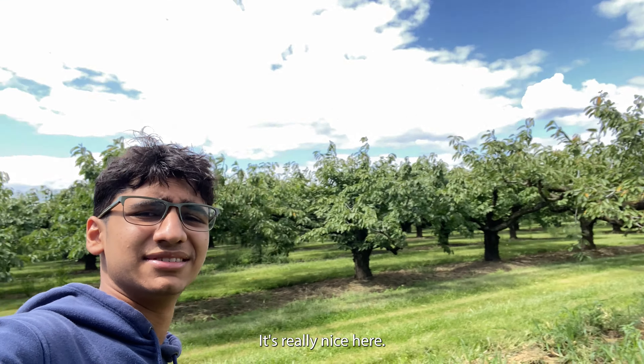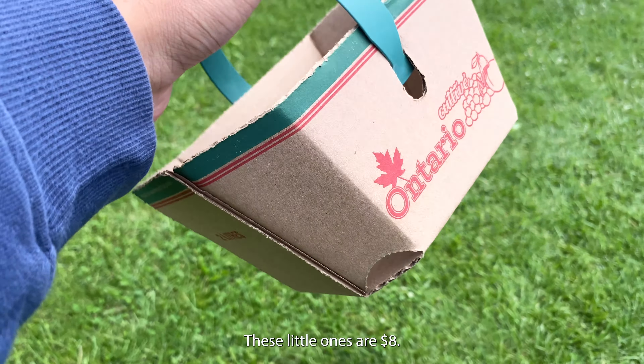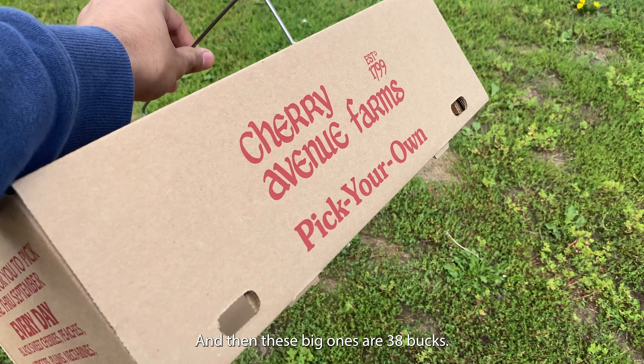And we are here at the farm. It's really nice here. These little ones are $8, and then these big ones are $38.